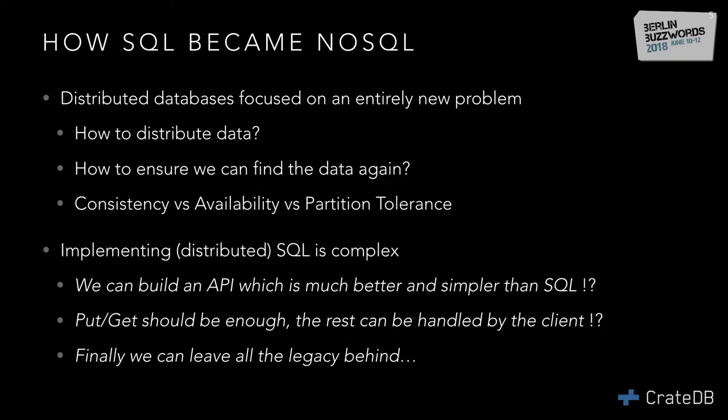When NoSQL came about — and I would consider Elasticsearch a NoSQL database — engineers focused on an entirely different problem: how do we distribute data, how do we find it again, and make sure it's not lost? The whole CAP theorem with consistency, availability, and partition tolerance came into play. The truth is, implementing SQL, especially distributed SQL, is very complex. It's way easier to focus on distributed technology and build an API that's simpler than SQL.